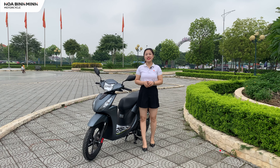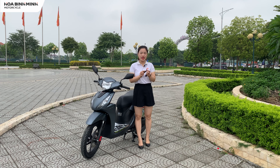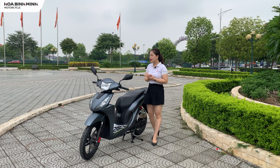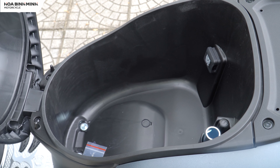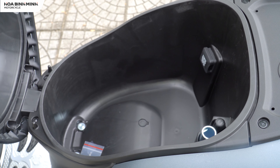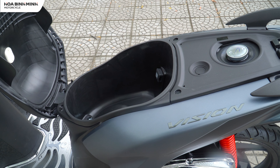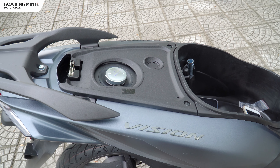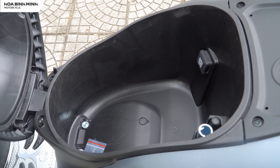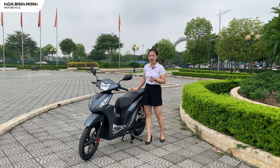Honda Việt Nam đã trang bị hệ thống khóa thông minh Smart Key trên chiếc xe Honda Vision này. Chiếc cốp xe cũng khá rộng rãi, chứa được nhiều đồ như mũ bảo hiểm, áo mưa và một số đồ dùng cá nhân. Đặc biệt hơn, Honda Vision phiên bản cá tính đã được trang bị cổng sạc USB, tuy nhiên vẫn là sạc tẩu tròn, vẫn cần thêm rắc chuyển.